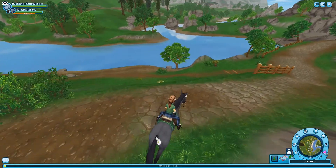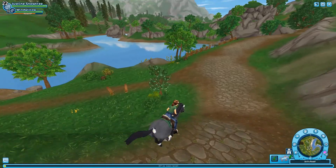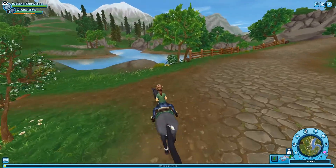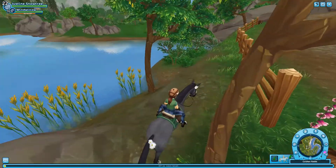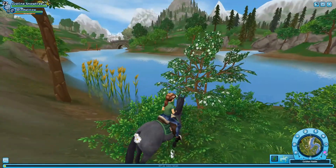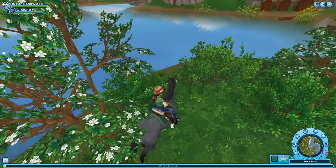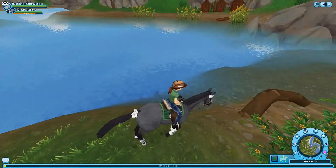The water is starting to look different. From far away you can definitely see the reflections of the clouds and it looks ripply. I was trying to get a good view up close — it was a bit tricky — but it'll take some getting used to. Overall it looks pretty nice.